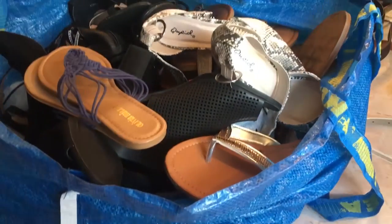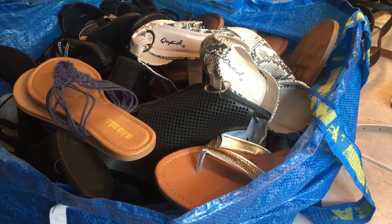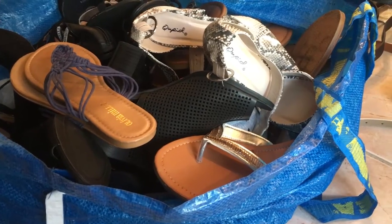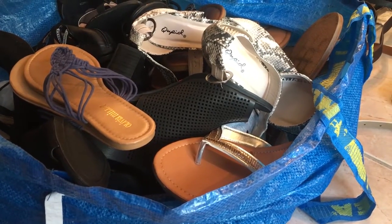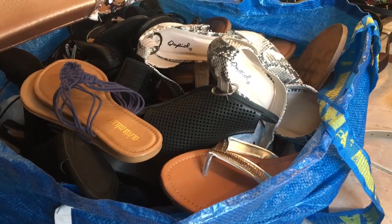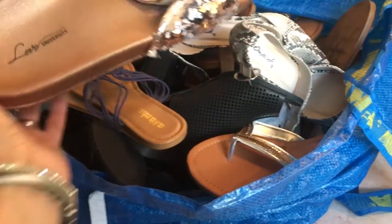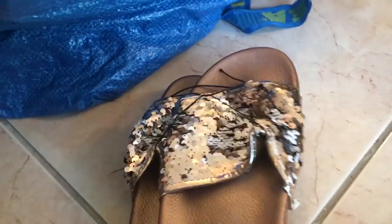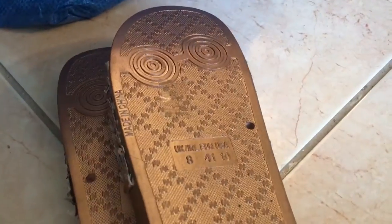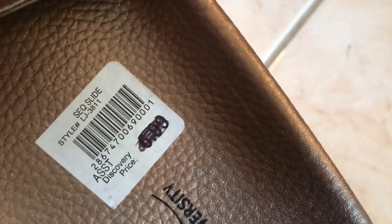Some of these shoes aren't exactly the same size — one might be a half size larger than the other, which is probably okay depending on your foot. Let's go one by one. These mermaid sequin flats are so hot! They are the same size and the price was crossed out — originally $6.99.